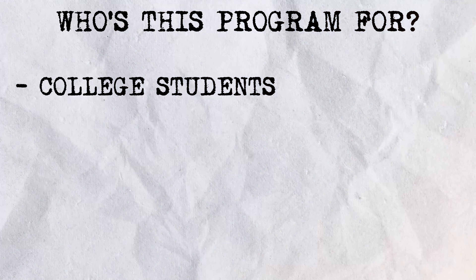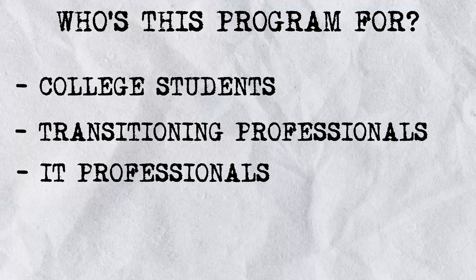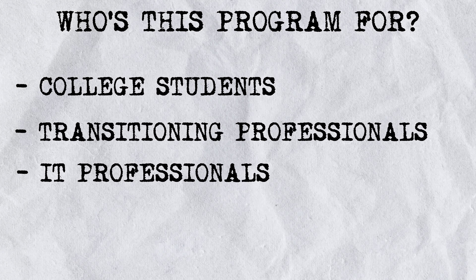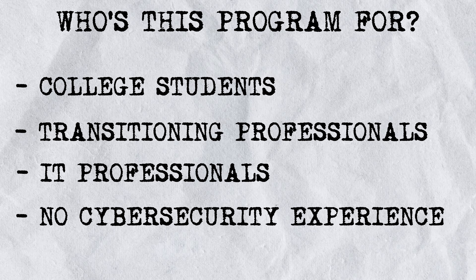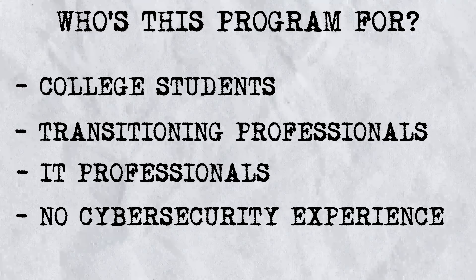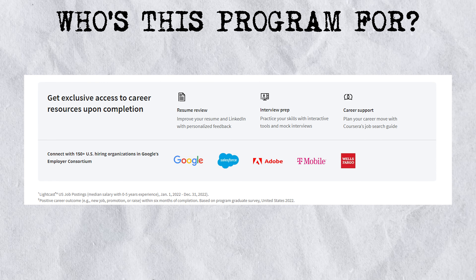This is great for college students, transitioning professionals, or IT professionals looking to move into cybersecurity, or someone with absolutely no cybersecurity experience — maybe working in a completely different industry — looking to get started building some cybersecurity skills. Furthermore, you can also expect to get exclusive access to career resources upon completion of this program.